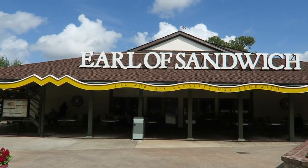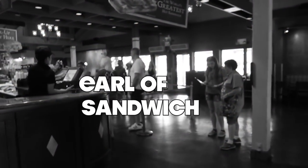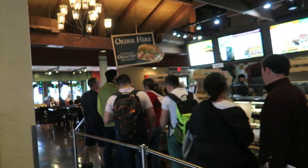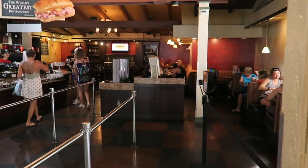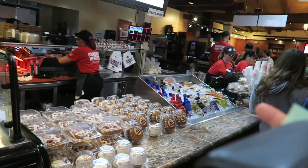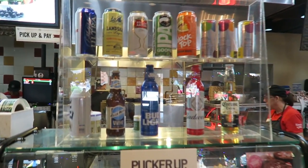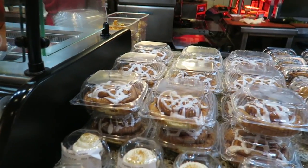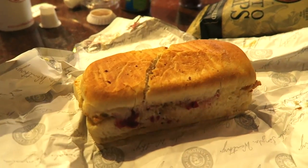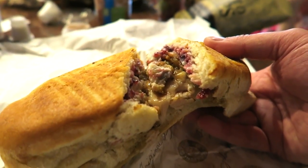So if you're feeling peckish after that little boat ride, you might want to check out one of our favourite places to eat, which is the Earl of Sandwich. In our opinion, these are going to be some of the best soups, salads and paninis you're going to eat on Disney property. It's a counter style quick serve restaurant, so you can see them making it fresh to order. Trust us when we say you're not going to go hungry — these paninis are amazing, some of the best we've ever had.